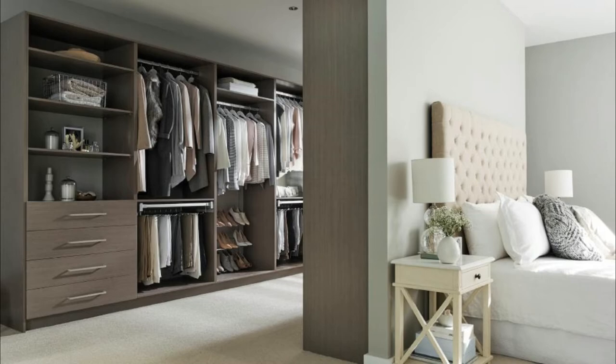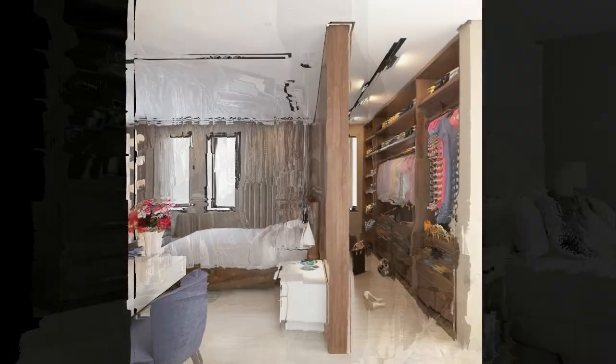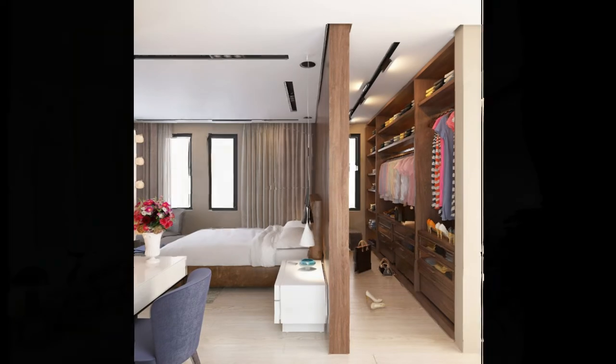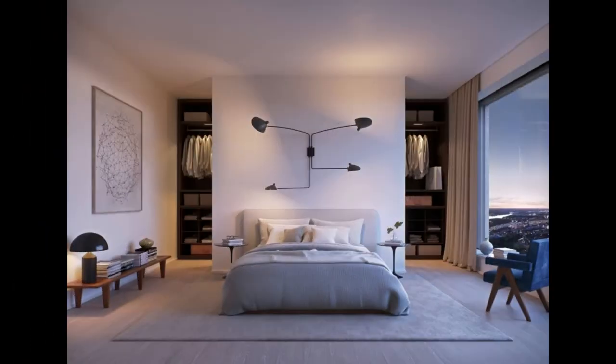How big does the room have to be to install a walk-in wardrobe behind the bed? The minimum size of a walk-in wardrobe is 1.20 meters by 3.20 meters, and the room must have a total size of at least 3.20 meters long and 4 meters wide including the walk-in wardrobe. Please note that if the room is exactly this size, the walk-in wardrobe can be included but apart from the double bed and bedside tables there will be no space for anything else.